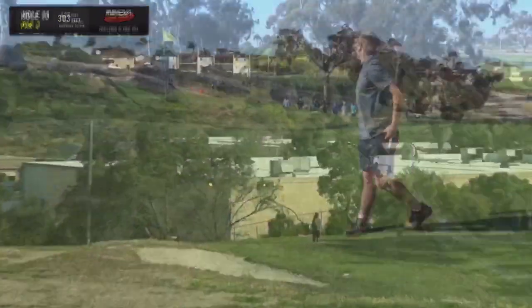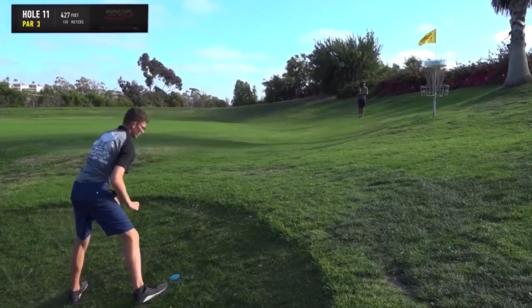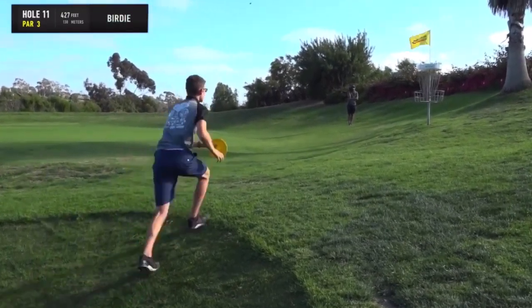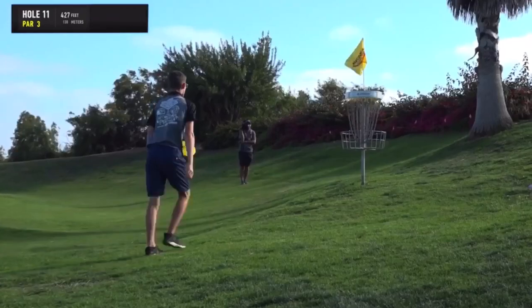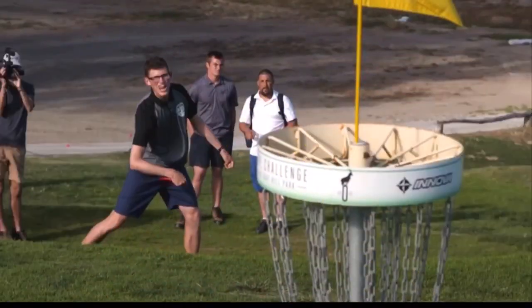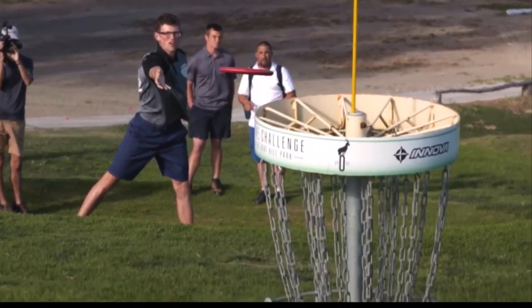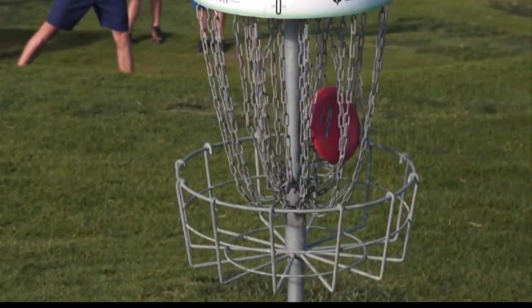Just stand up. I don't feel like if I were to miss there that it would go OB. Thomas — that's just a big time putt. We are back to the action again. Huge, huge thanks to Innova Champion Discs. Huge, huge thanks to Thomas Gilbert for banging that putt.